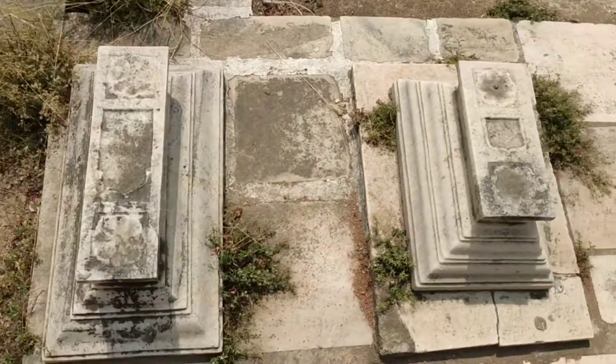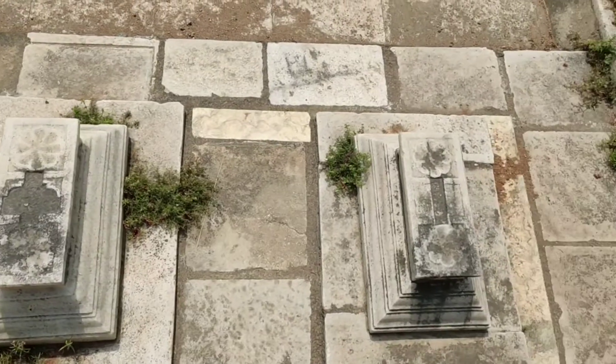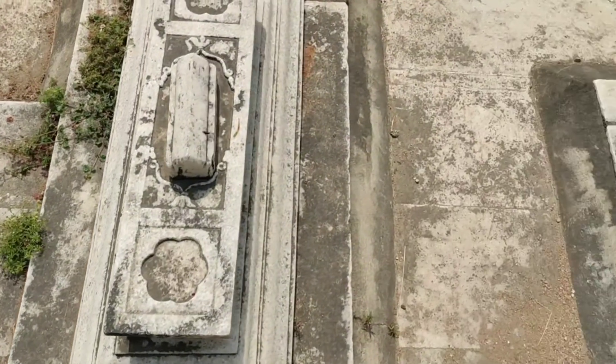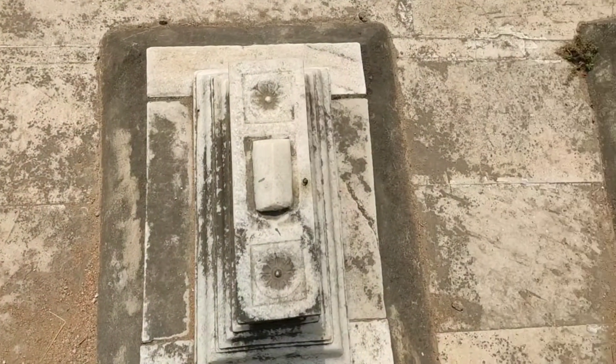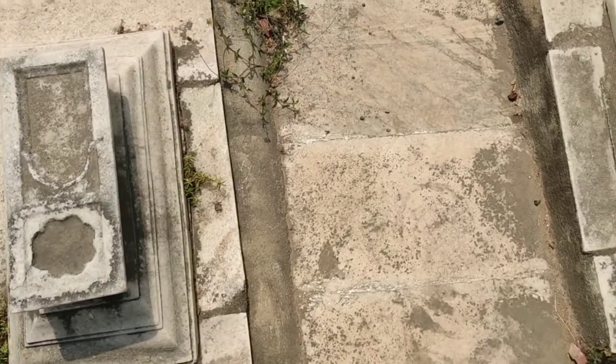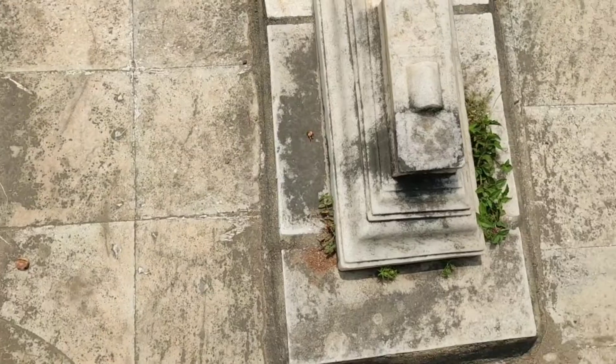The crypts are made of marble with intricately designed columns or takhti and headstones. A column or a small raised mound on the center slab depicts that the grave belongs to a man, and a flat design of a slate denotes that a woman is buried here.